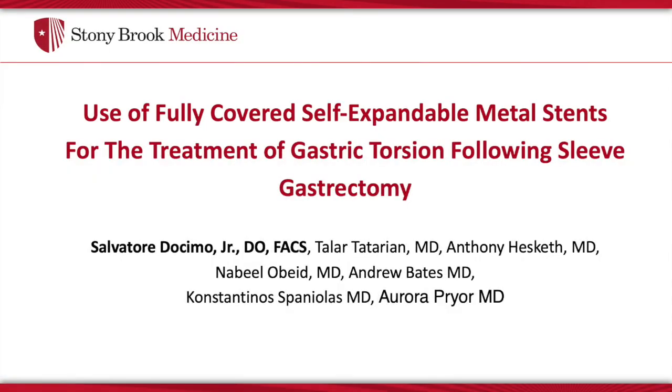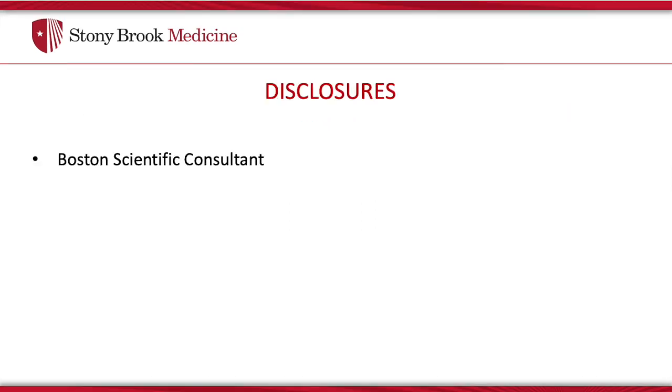Dr. Salvatore Dosimo, Jr., Assistant Professor of Surgery, Stony Brook Medicine, describing the use of fully covered self-expandable metal stents for the treatment of gastric torsion following laparoscopic sleeve gastrectomy. Disclosures include Boston Scientific Consultant; however, this role is not pertinent to this presentation.